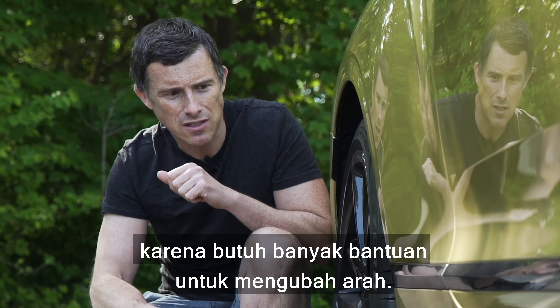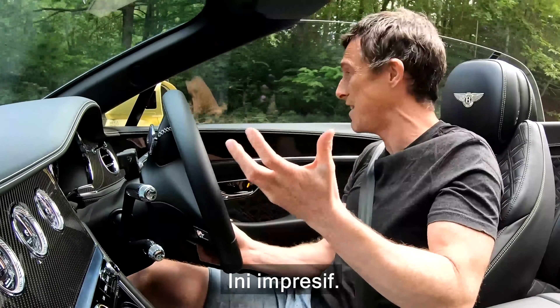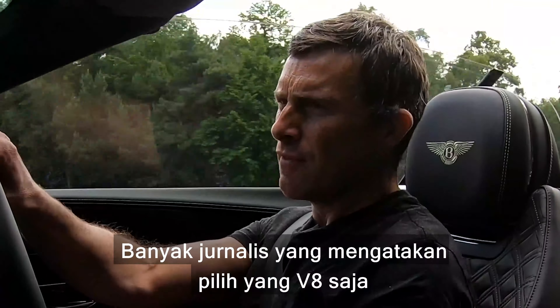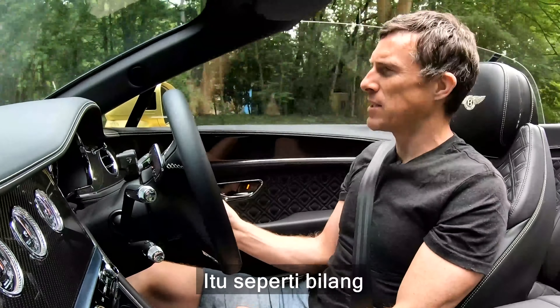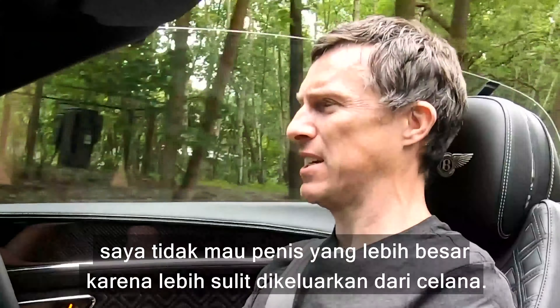Let's see how this big Bentley handles a twisty road. I'm noticing the active anti-roll bars — this doesn't lean much at all. If you push it hard, it will start to run wide, but it's amazing how tight it feels. Such a big car, and an open-top version at that — there wasn't much shake coming through the steering wheel. A lot of people will say you want the V8 because it's a bit more agile, as the W12 has more weight over its nose, but that logic is a bit like saying you wouldn't want a bigger engine because it'd be slightly harder to park.